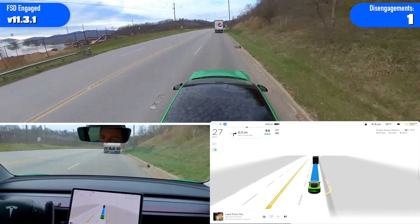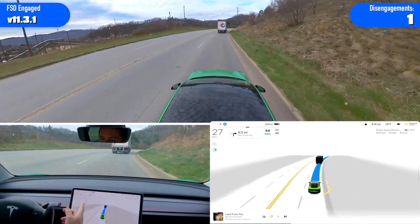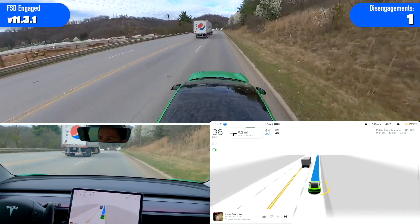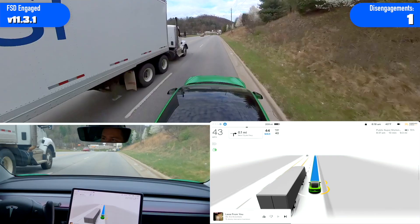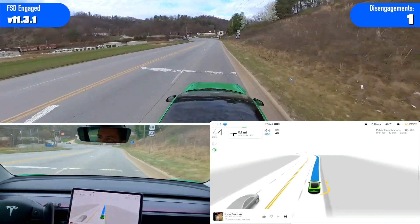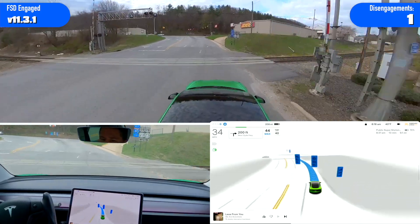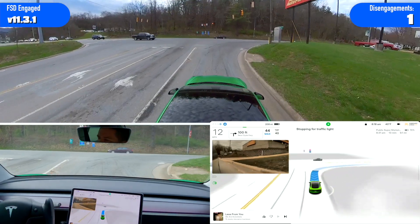Now this semi is going really slow — I'm going 27 with my speed set to 44, and it didn't even try to pass them. So that's kind of strange, normally it would pass. I didn't even get a chance to see how it would do in the left turn because I had to go ahead and make that turn. As soon as I pulled out I couldn't stop and re-engage FSD. So that's disappointing.